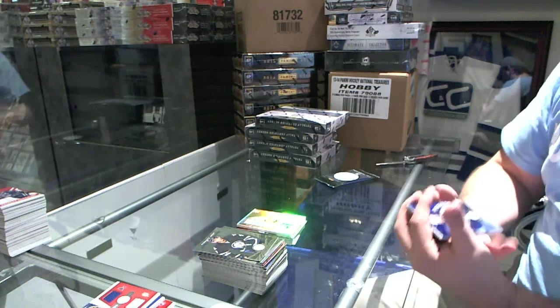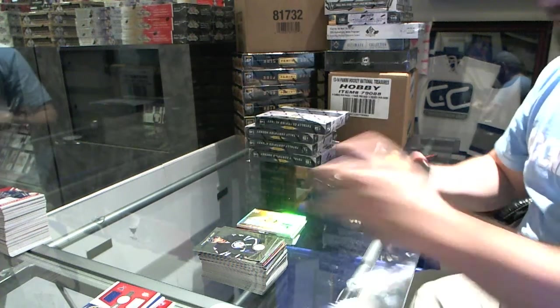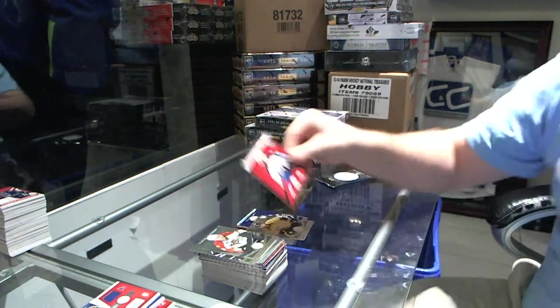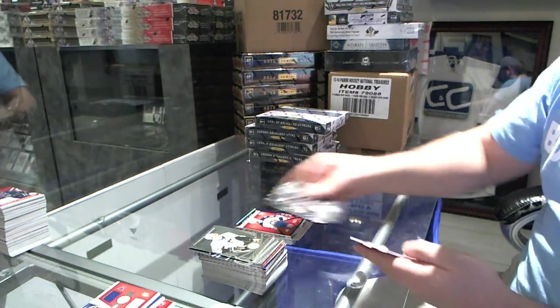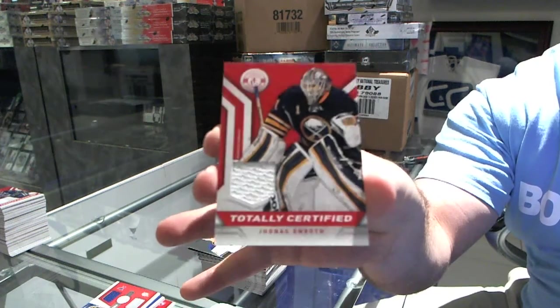Number to 50 for the Winnipeg Jets, Zach Bogosian. For the Nashville Predators, Phil Forsberg. And for the Winnipeg Jets, rookie roll call jersey, Anthony Peluso. For the Buffalo Sabres, Johan Larsson. And for the Buffalo Sabres, Jonas Enroth jersey.